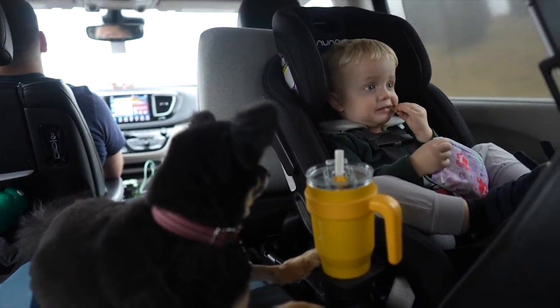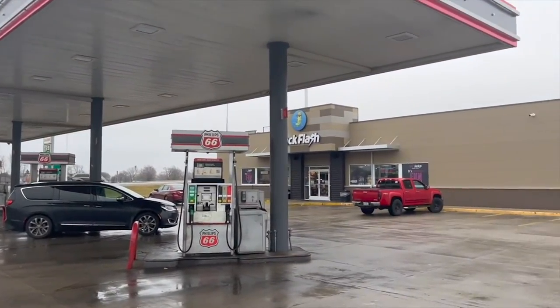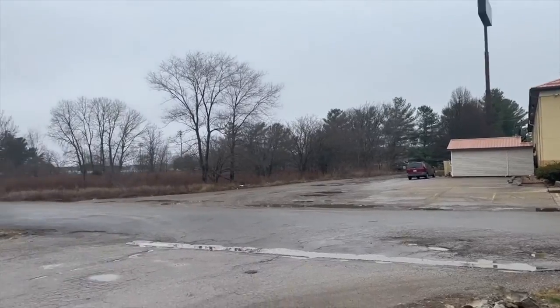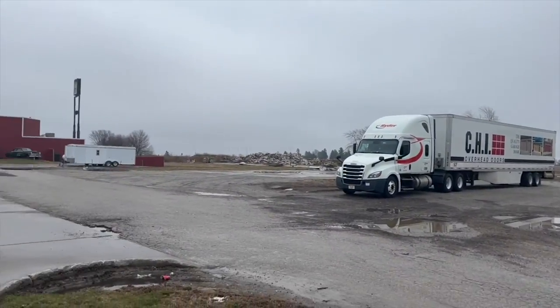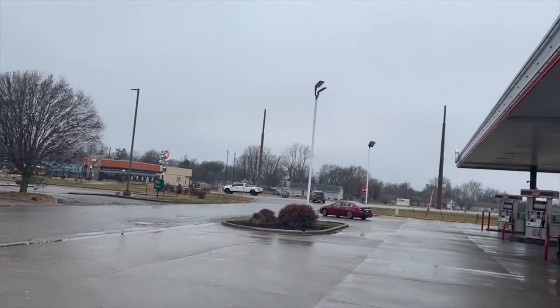Alright, first pit stop — getting gas, letting Evie out, Teddy's getting a nurse, gonna give a little snack. Two and a half hours in, made a good dent. I have no idea where we are — we're somewhere in flat, boring Illinois.